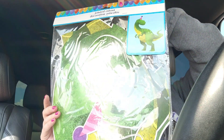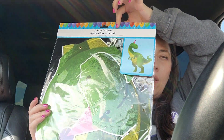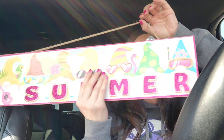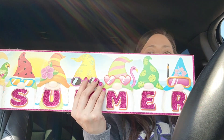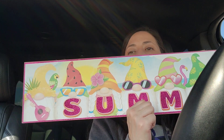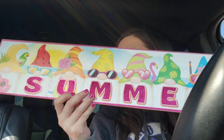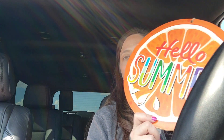I grabbed this for that day when they're done with school. I'm going to make it into a pin the tail on the dinosaur — I have one dinosaur lover and I thought he would enjoy that. I also grabbed a couple of these to hang up for the party. This one has really cute little gnomes on it and says 'Summer.' And then this one is an orange one that says 'Hello Summer.'